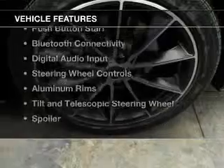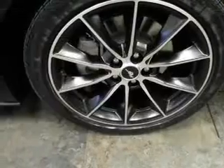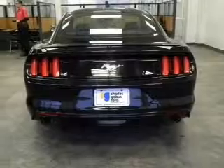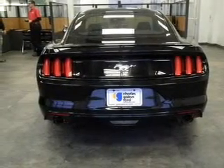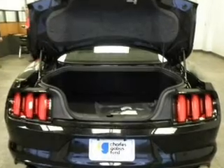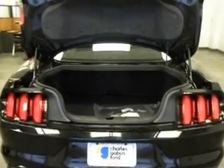The features include a turbocharger, internet connectivity, electric trunk, push-button start, Bluetooth connectivity, digital audio input, steering wheel controls, aluminum rims, tilt and telescopic steering wheel, and a spoiler.